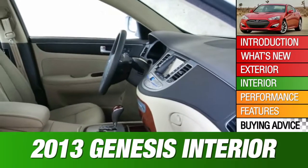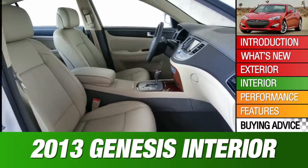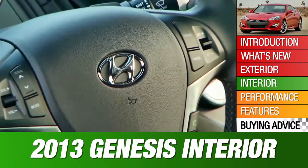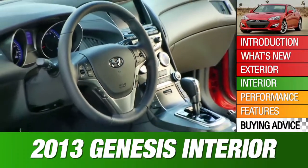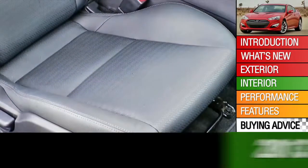Inside is where the Genesis sedan really shines. The high-quality materials, roominess, and quiet comfort are a match for any direct rival, regardless of pedigree. True to its sporty mission, the low-slung Genesis Coupe has virtually no rear seat room, but it's noisier and harder riding than really necessary, too.